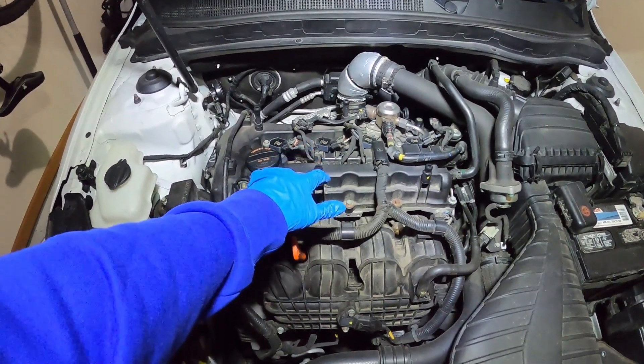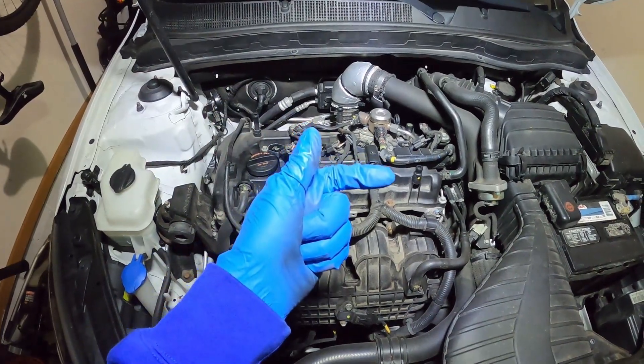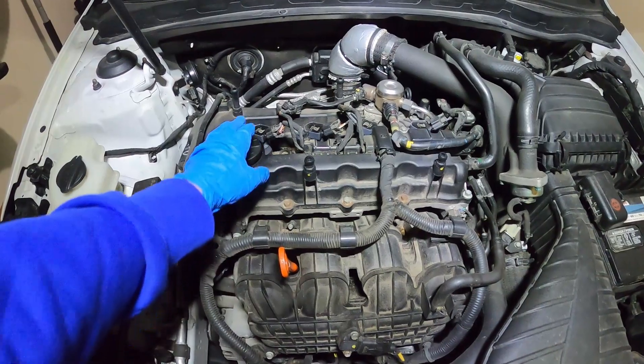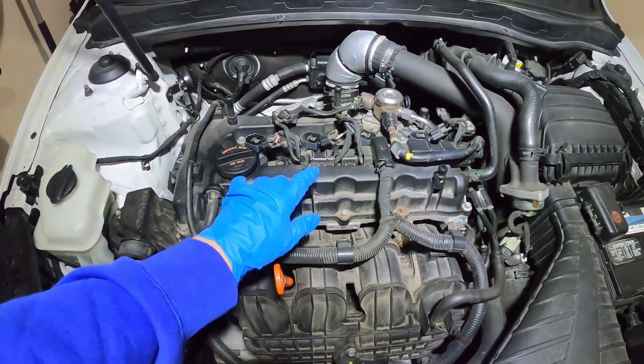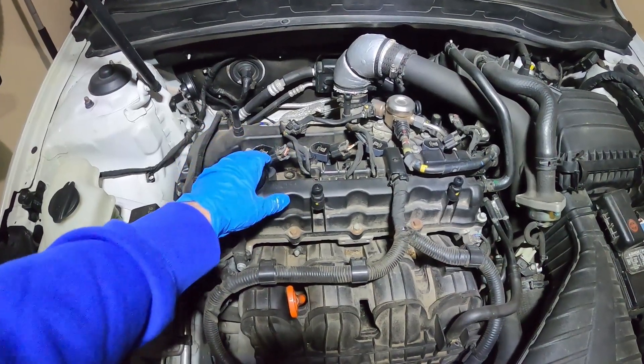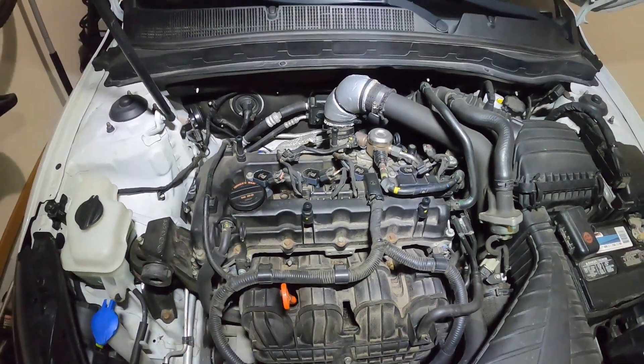If you're unfamiliar with how to remove the spark plugs, I actually made another video on how to replace them — I'll leave the link in the description below. If we switch the spark plugs but the code remains the same, we can then proceed with switching the ignition coils, and if the code jumps from cylinder one to cylinder two, we know that we have a bad ignition coil that needs replaced.